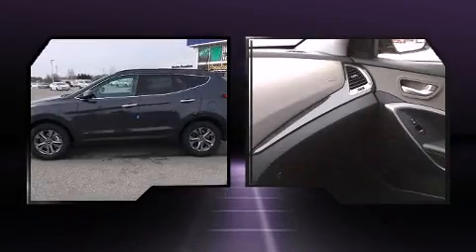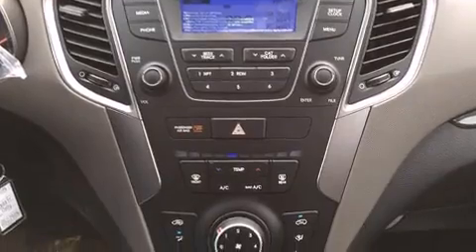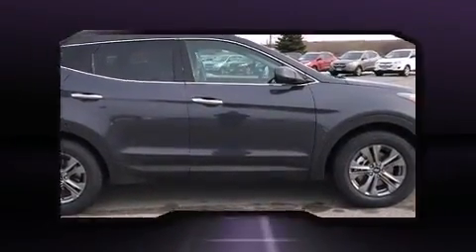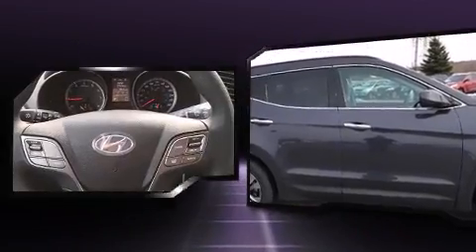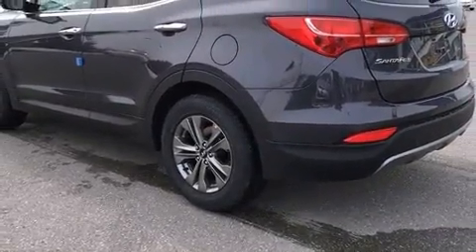Hyundai also prioritized safety and security by including dual front impact airbags with occupant sensing airbag, head curtain airbags, traction control, brake assist, a security system, and four-wheel disc brakes with ABS. Various mechanical systems are monitored by electronic stability control, keeping you on your intended path.